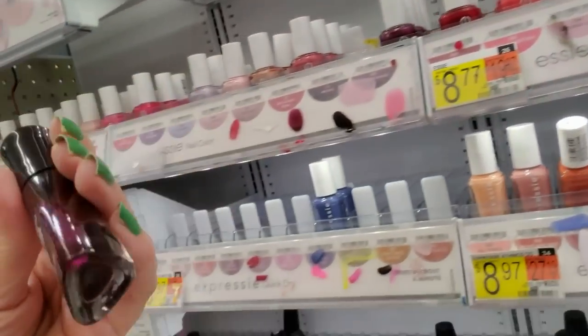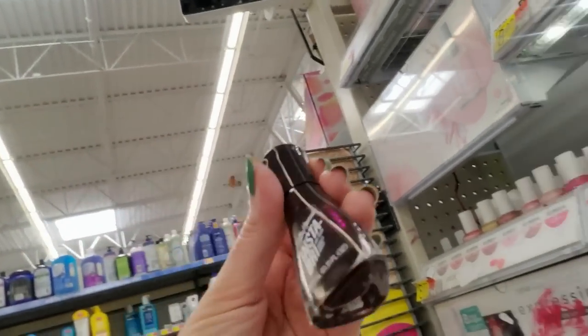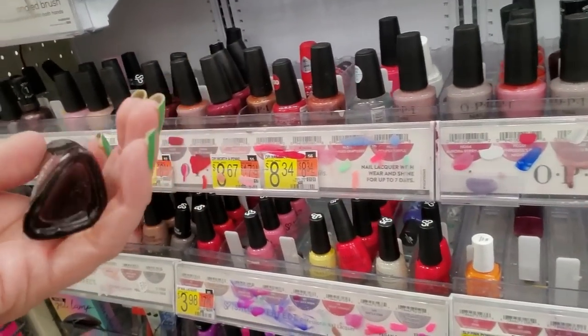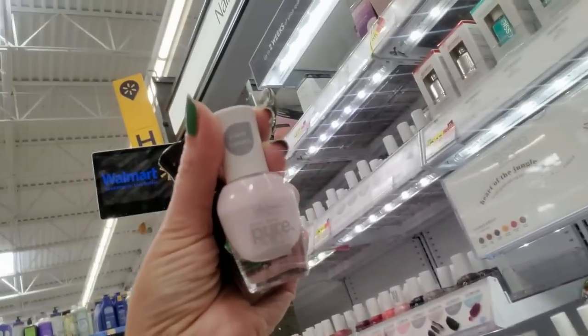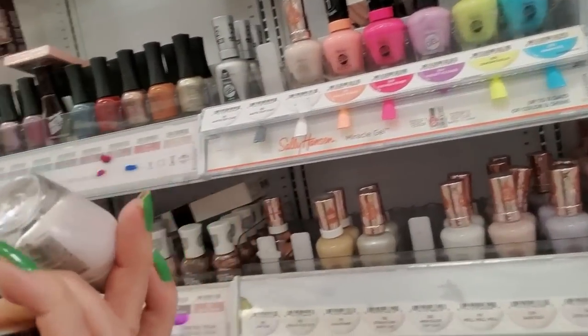Oh, there's an InstaDry. You don't go there. This is an old bottle of InstaDry — this is the old format. They look a little different now. So Sally Hansen, you don't go here. I was looking to see if there are any more. Here's one — this is some of the Sally Hansen Pure. It's plant-based. I don't really know anything about it.